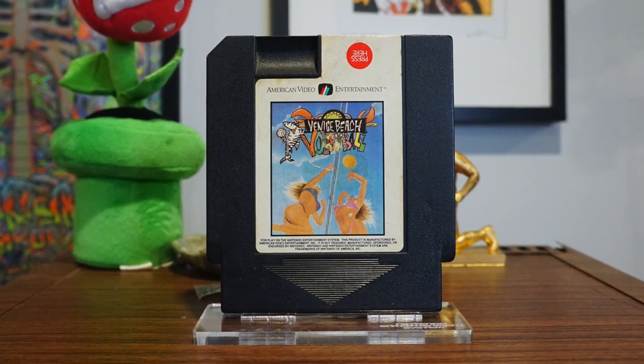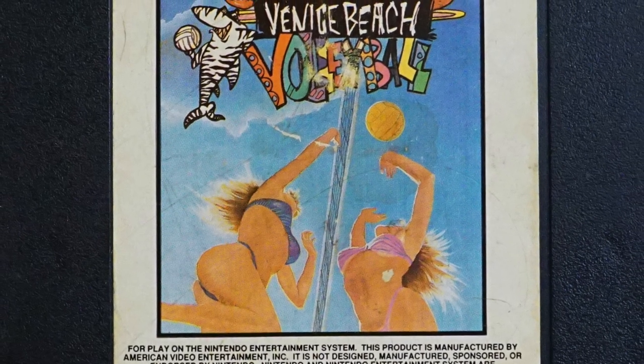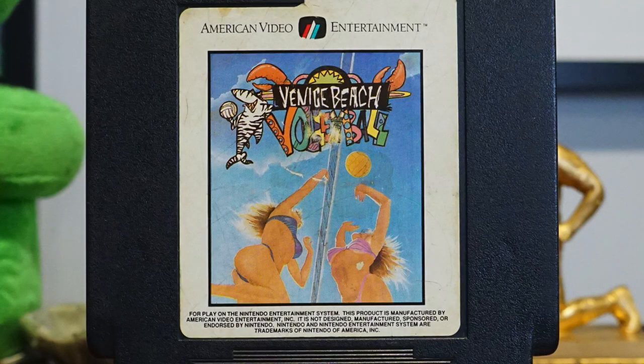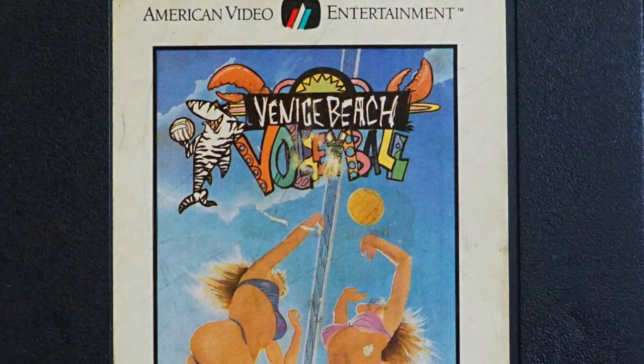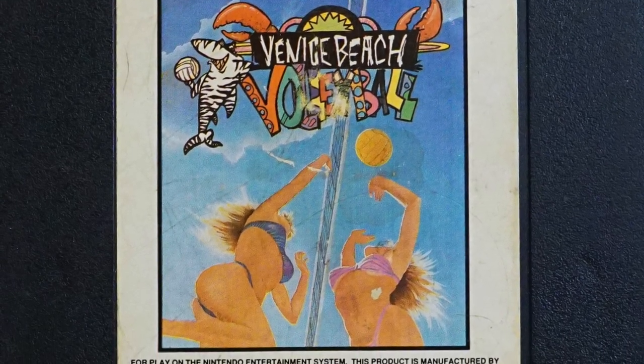Venice Beach definitely wins the horniest cover award. Think about the perspective here — you'd have to be laying down underneath the net to get this view. How awkward. I love the way they tried to place this net that seems to stretch on for eternity. It's trying to mimic the perspective of the shot, but instead looks like it's a ring around the earth, and these two girls are just playing slapball with patty cake rules.